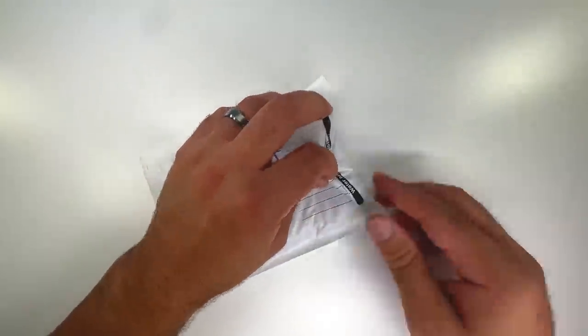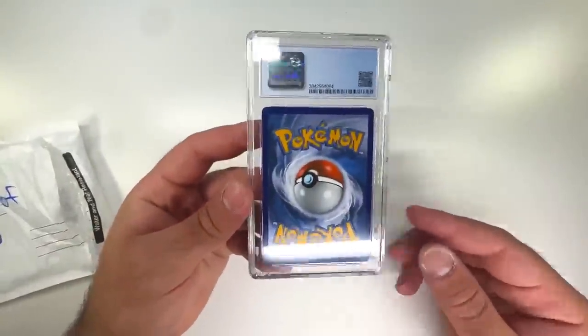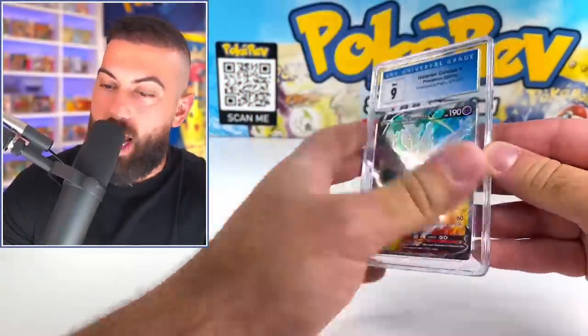Back of a slab — I think I know what this is. It should be another graded card. Let's see what we get. Let's do the big reveal — we have CGC. Interesting. The big reveal is going to be — Corsola V! We got a Full Art out of here: Mint 9 from CGC.